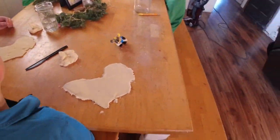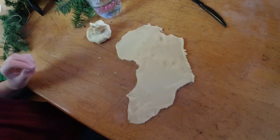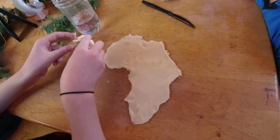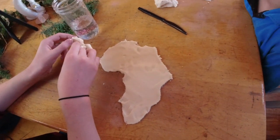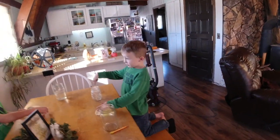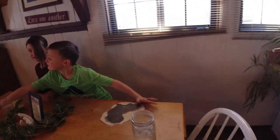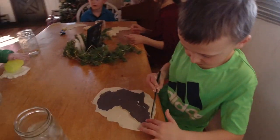Peyton's Africa is this — oh, beautiful! Good job, Peyton. Ella's Africa is this — good job, Ella. She added a little island off to the side. Isaac's still trying to roll his out and Tate's going to cut his out.